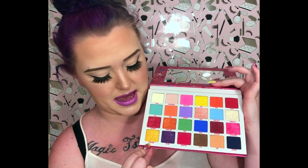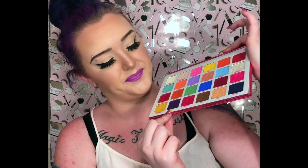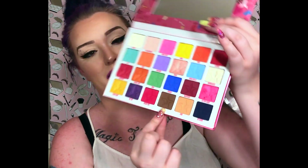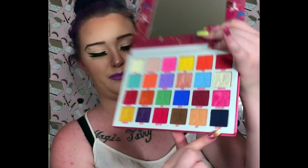Down here we have Lemon Drop, Bite Me again, Cherry Wet — which I'm really excited about because there's a liquid lip named Cherry Wet and they match perfectly — and then Tasty, Cone, and Delicious, which is a really pretty blue. Soaked is also a super stunning gorgeous matte blue.